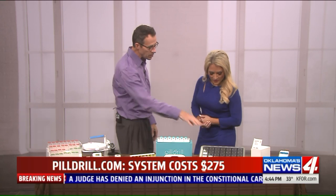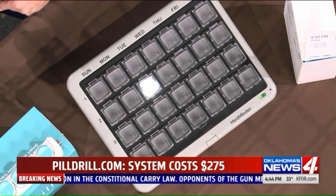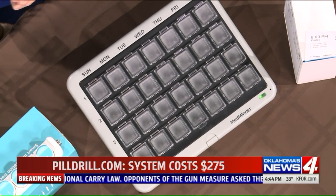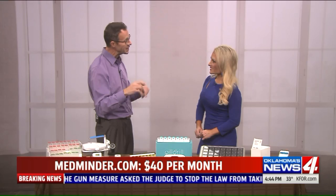This one is the big daddy — it's called the MedMinder. It's been around for about 10 years. You can see it flashes and beeps when it's time to take your medication. If you don't take it, it'll call you. If you still don't take it, it will call your loved ones and let them know.